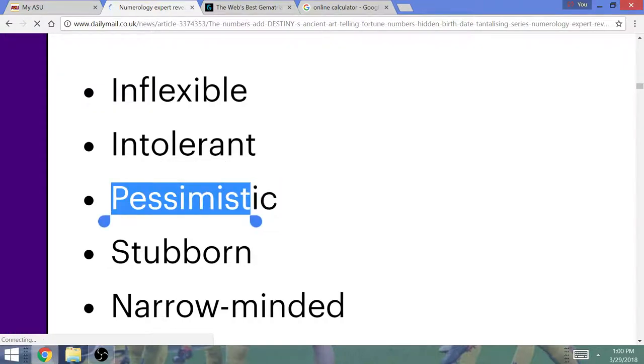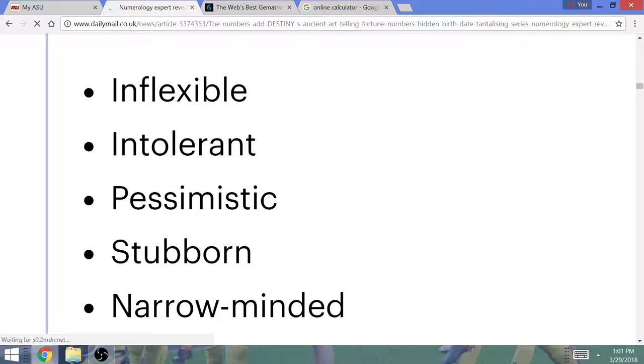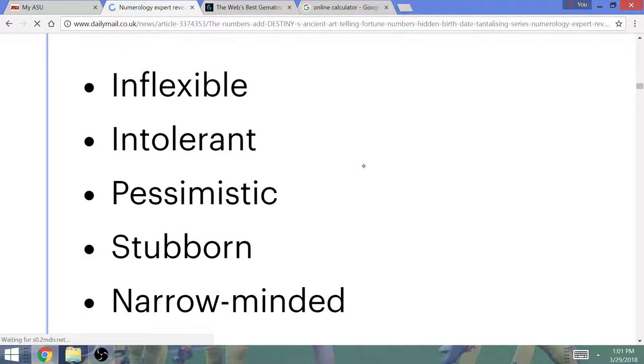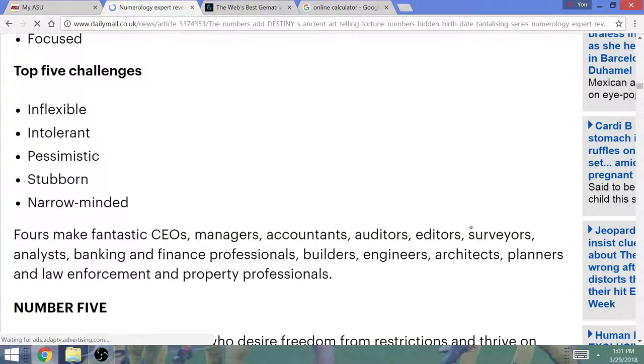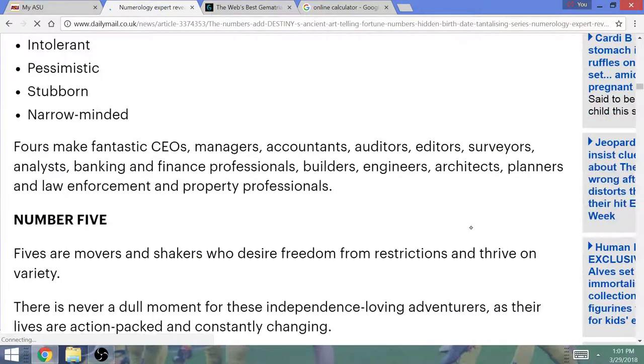Pessimistic — when you're intelligent, intelligent people tend to be pessimistic. I never thought Trump would be great at all — he was going to be a big disaster, and my friend was like, why aren't you being so positive? I do tolerate other people's views, so that one isn't really the case. But 4s make fantastic CEOs, managers, accountants, auditors, editors, surveyors, analysts, banking and finance professionals, builders, engineers, architects, planners, and law enforcement and property professionals.